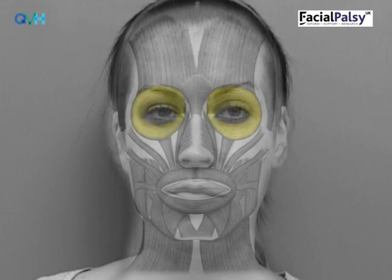In the eye zone, the orbicularis oculi muscle closes and blinks the eye. This is important for protecting the eye and keeping it lubricated. In the cheek zone, the levator muscles lift the top lip, whilst the zygomatic and risorius muscles make us smile.